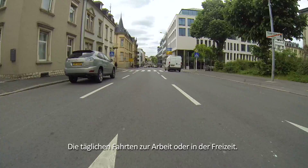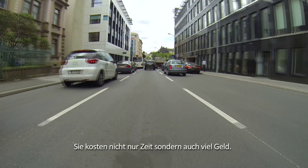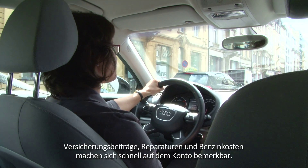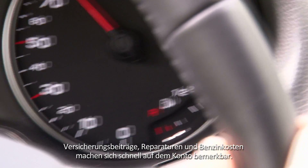Driving on daily commutes and chore rounds costs time and money. Insurance premiums, repairs, and fuel costs are all permanent drains on our finances.